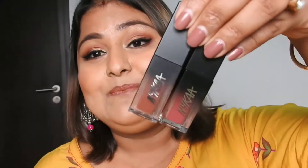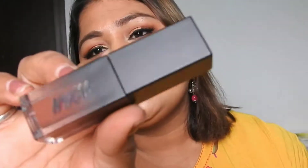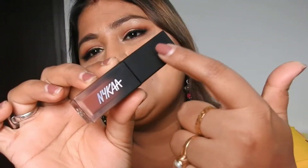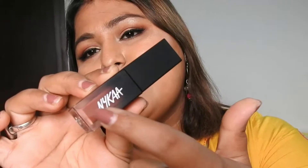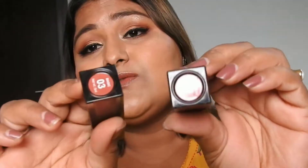Now let me show you the inside. I really like this packaging — they come in these acrylic tubes, and I love the texture of the tube, the gradient with black coming at one end. You can see the shade color from here, and the shade name is also written on the back. I really like how good it looks.